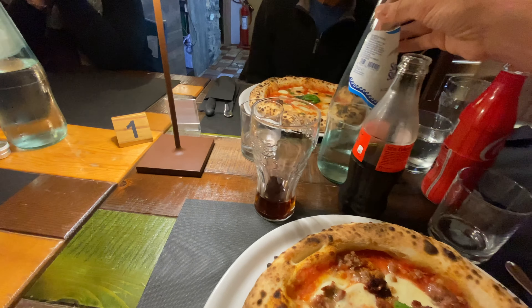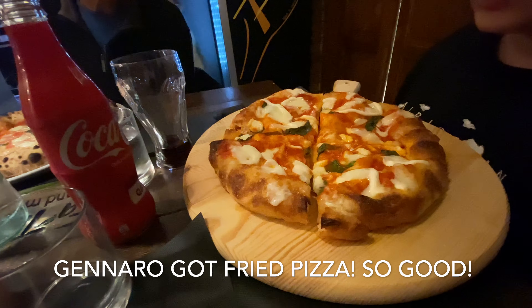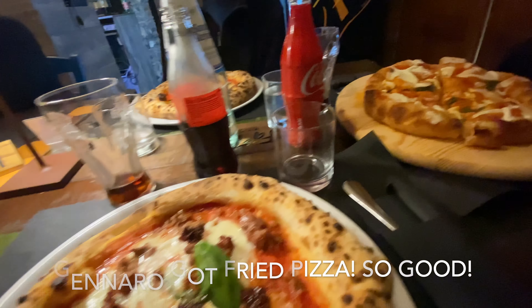Pete got the Buffalo Bill — this is just the standard Buffalo Bill here. And here comes Pizza Frita. Pizza Frita!